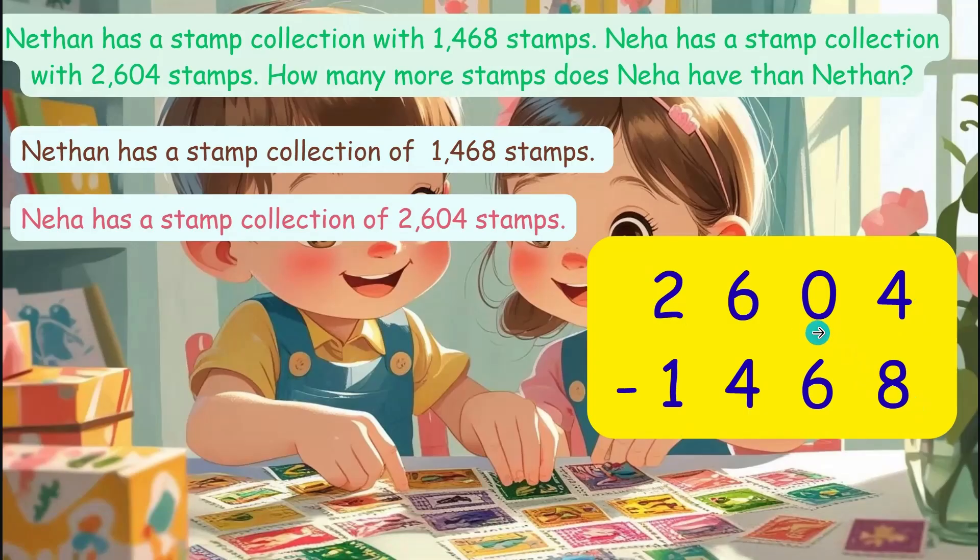Borrow from the 10's place. But notice the 10's digit is 0, so there's nothing to borrow there. Therefore, you borrow 1 from the 100's place, which is 6, making the 100's place 5. So now, 100's equals 5, 10's equals 10. Borrow 1 ten from those 10 tens to the 1's digit — that reduces the 10's digit from 10 to 9, and the 1's digit becomes 14.